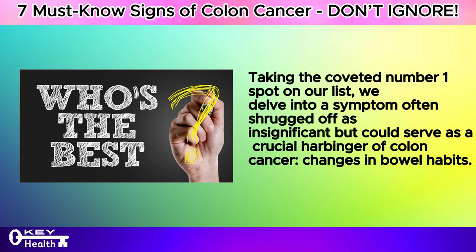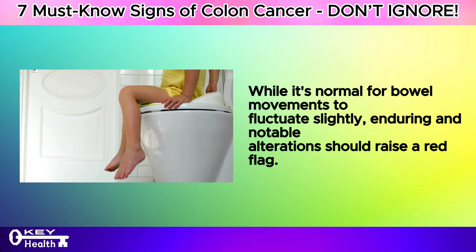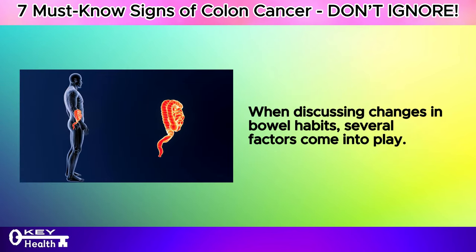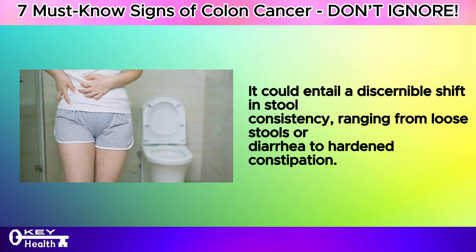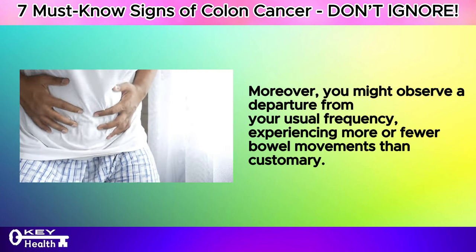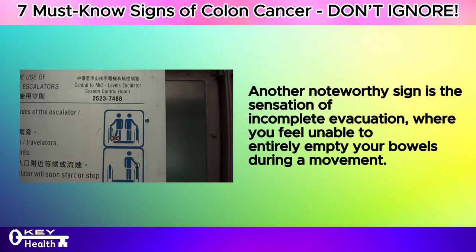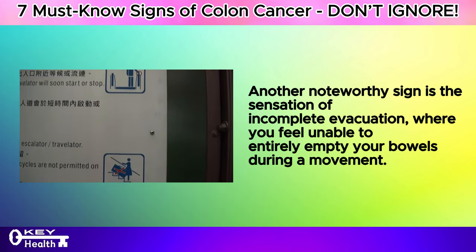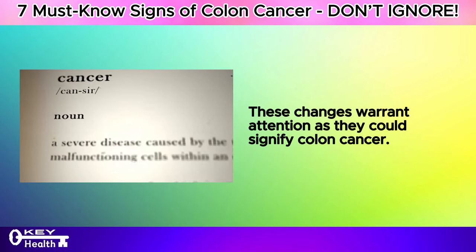Taking the coveted number 1 spot on our list, we delve into a symptom often shrugged off as insignificant but could serve as a crucial harbinger of colon cancer: changes in bowel habits. While it's normal for bowel movements to fluctuate slightly, enduring and notable alterations should raise a red flag. This could entail a discernible shift in stool consistency, ranging from loose stools or diarrhea to hardened constipation, a change in frequency, or the sensation of incomplete evacuation where you feel unable to entirely empty your bowels.